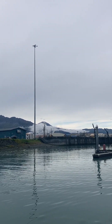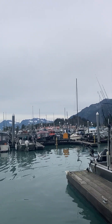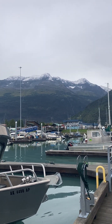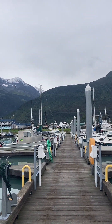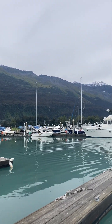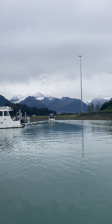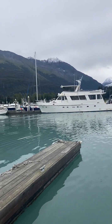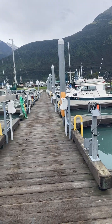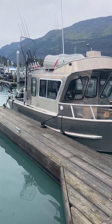Okay, here we are in Valdez, Alaska. I normally don't do videos this long but today I'm going to do a long format video. There's a quick look at Valdez Harbor and stuff like that. I'm going to give everybody a look at what kind of boats people run here in Alaska, and in Valdez especially.